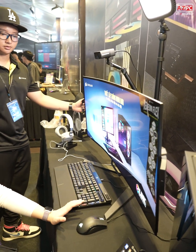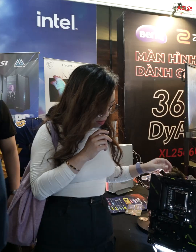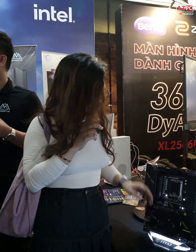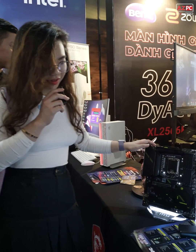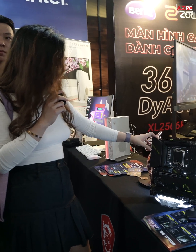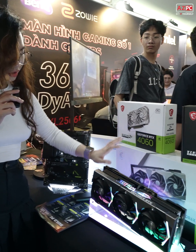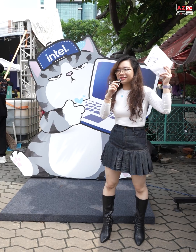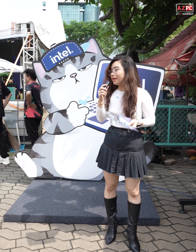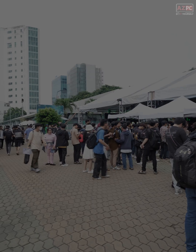So right now I'm here at the MSI booth, and in my hand I have the Tomahawk Z790 mainboard, and these are the VGAs. From here we have the GeForce RTX. As you can see, this place is packed with people and I couldn't get in anymore — you can see a lot of people queuing for the lucky draw.